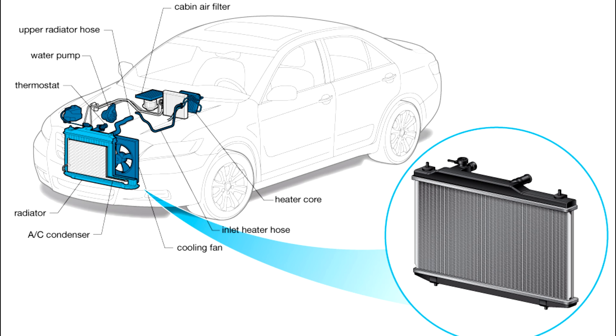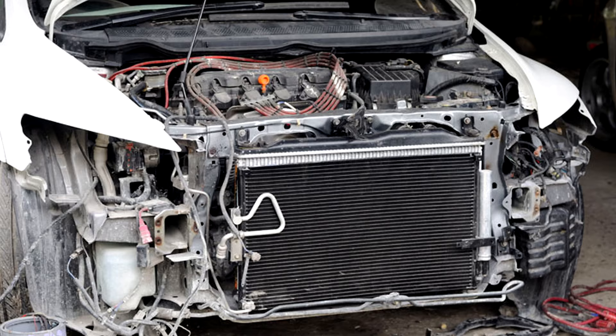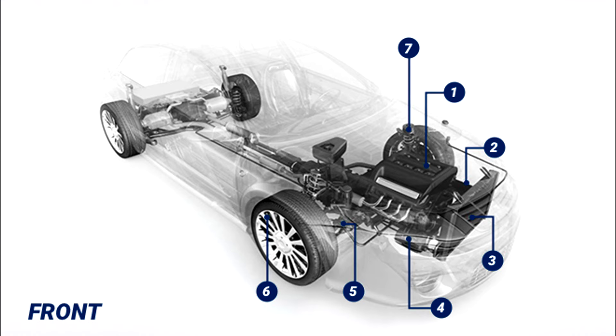Number five: Radiator. The radiator is responsible for helping the engine keep cool by removing heat from coolant before it is pumped back through the engine.